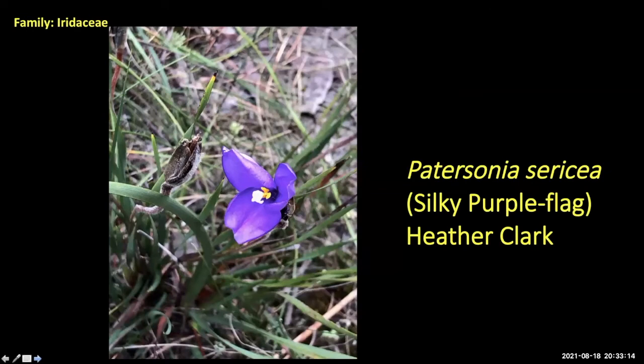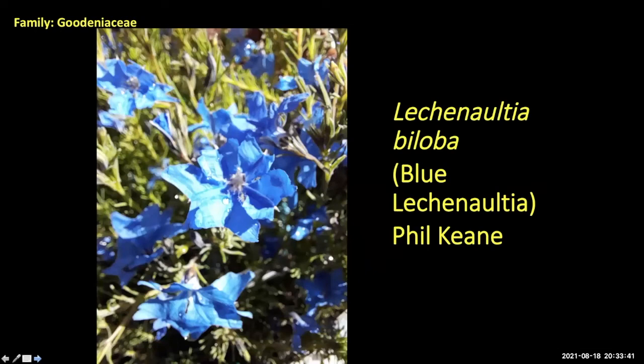Heather sent in Patersonia sericea — one of our native iris-type plants, a monocot. Not many people are growing it, but it's worth having a go at. One member is trying to grow it but it's looking a bit iffy. Phil sent what I think is Lechenaultia — some members grow these for the unique flower colour. Hard to get plants with that sort of colour; try in pots or a rockery.